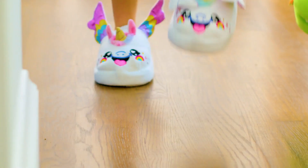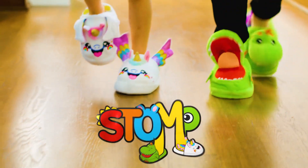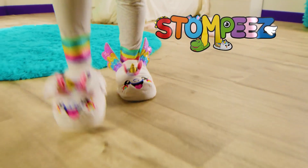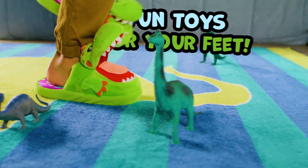Stomp, Stompies! It's time to slip into some fun with Stompies, the kid-powered motion-activated slippers that are fun toys for your feet.